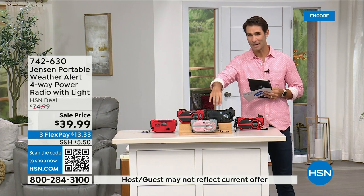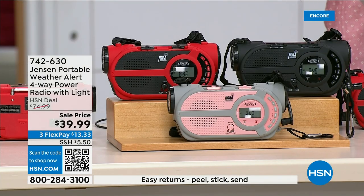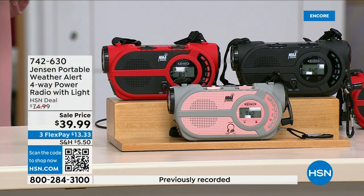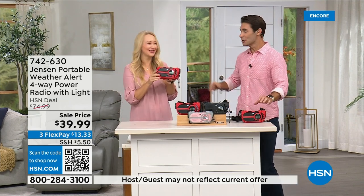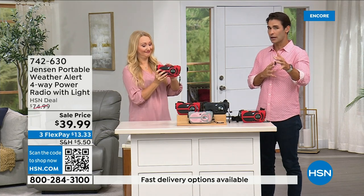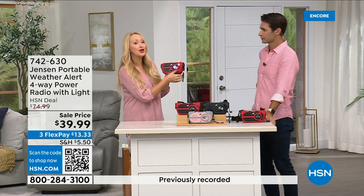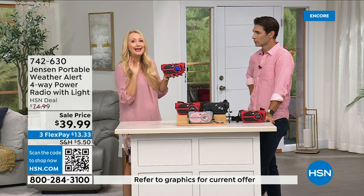You can also put three double-A batteries in it. It's from Jensen — a brand we all know, sound innovators since 1927. This is the ultimate in preparedness — you have to have it before you need it. Things can happen anywhere and everywhere. It's thirty-nine ninety-nine in red, black, and gray-and-blush. It's not a matter of if but when — no state is immune to natural disasters. This is going to give you up-to-the-minute information to make great decisions for your family: should we evacuate, should we hunker down?